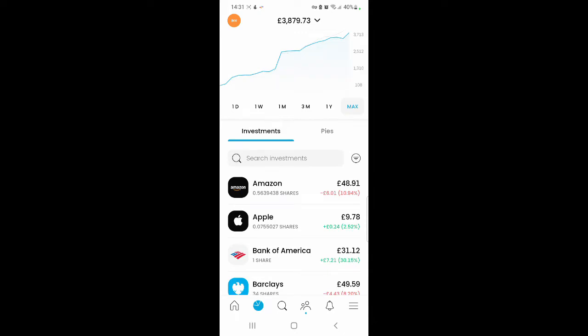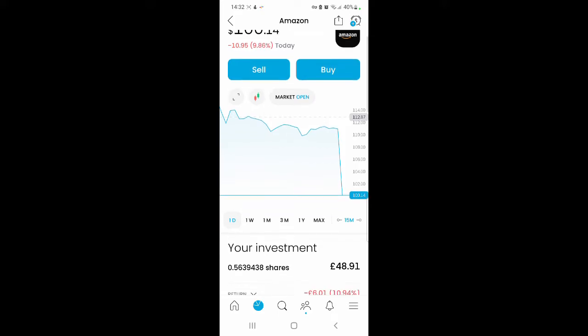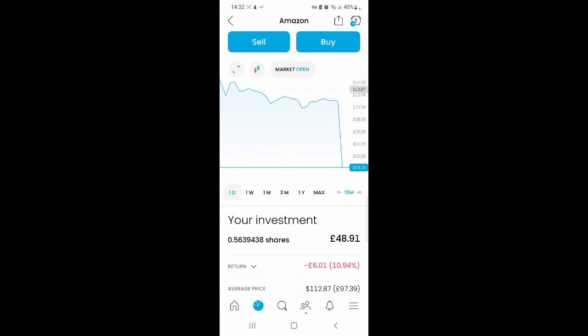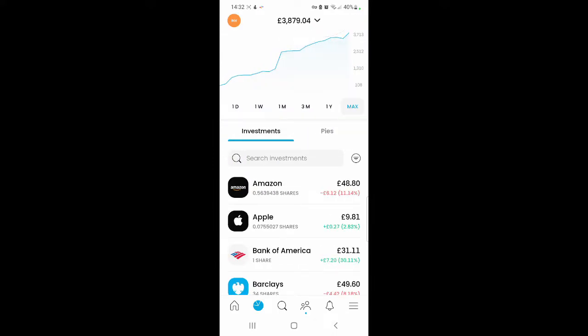I've purchased quite a bit this month because I had some extra dividends put in. I purchased some Amazon shares. If you've been watching my videos for a while, you'd know I had some Amazon shares in the Shares app. I decided a few days ago to sell those and transfer that money into my Trading 212 portfolio and purchase the Amazon shares from here. The amount I purchased is 0.5639438 of a share, valued at £48.91, and I'm making a loss of 10.94%, which is £6.01. I decided to consolidate as I had too many apps to manage my investment portfolio.